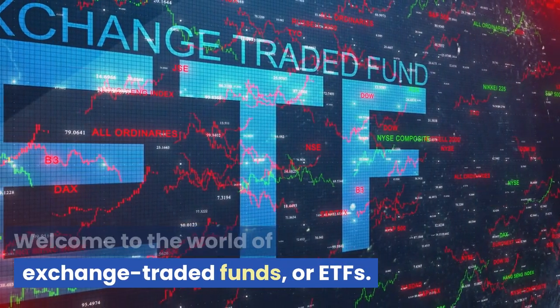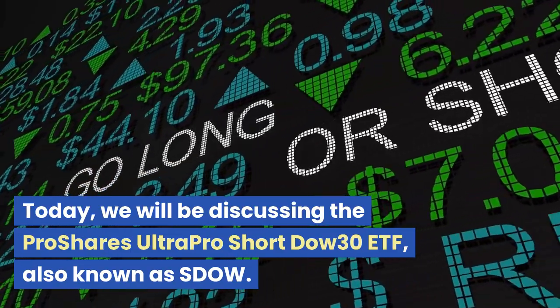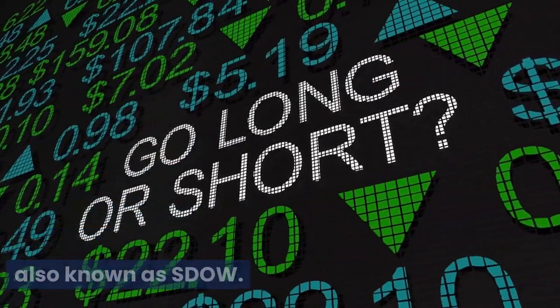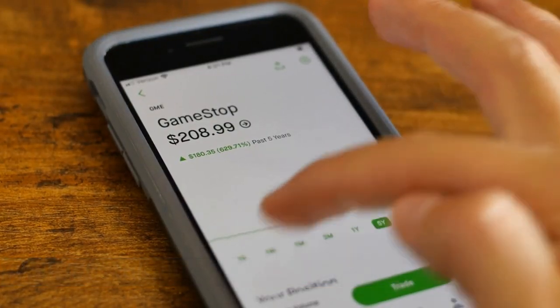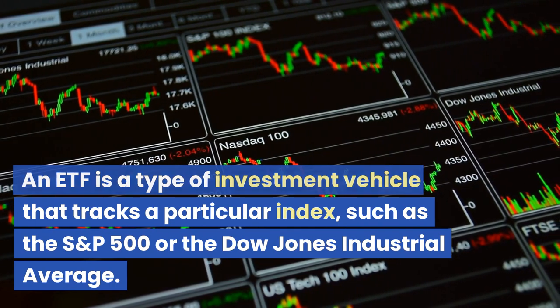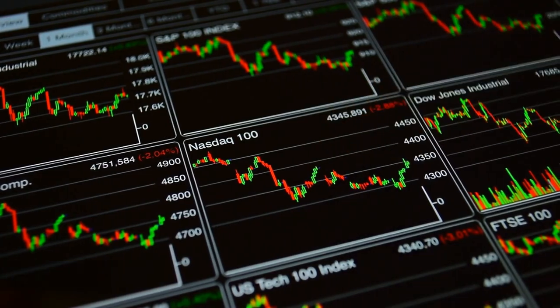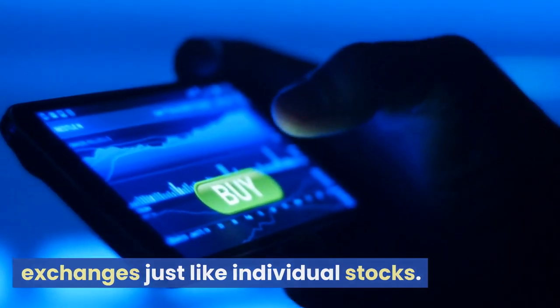Welcome to the world of exchange-traded funds, or ETFs. Today, we will be discussing the ProShares UltraPro Short Dow 30 ETF, also known as SDOW. First, let's talk about what an ETF is. An ETF is a type of investment vehicle that tracks a particular index, such as the S&P 500 or the Dow Jones Industrial Average. ETFs can be bought and sold on stock exchanges just like individual stocks.